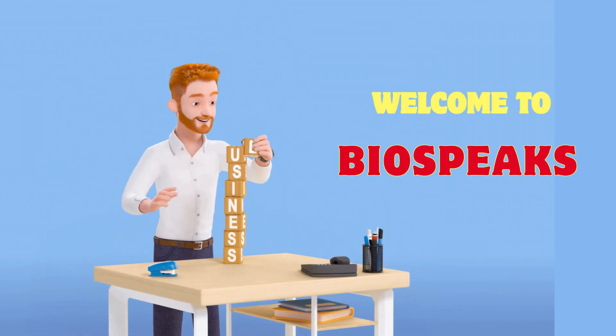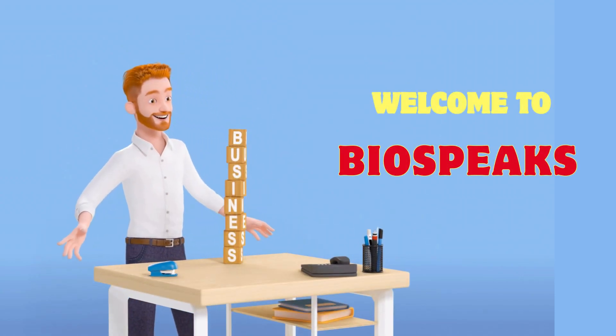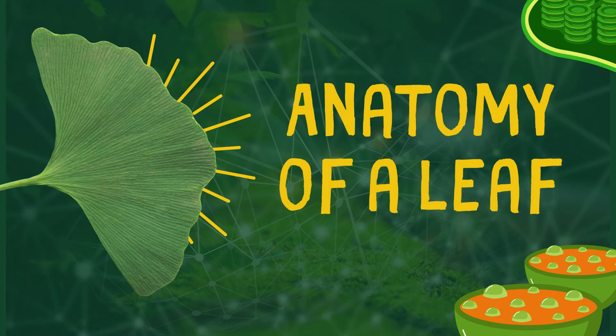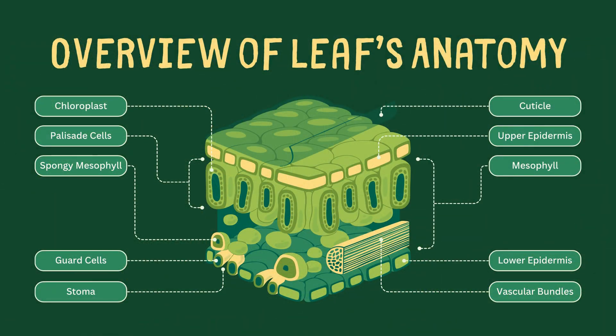Welcome back to BioSpeaks. Today, we're diving into the anatomy of one of nature's most important structures, the leaf. We'll explore the role of various leaf components, starting with the upper epidermis. Let's get started.